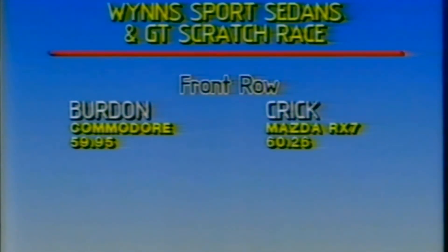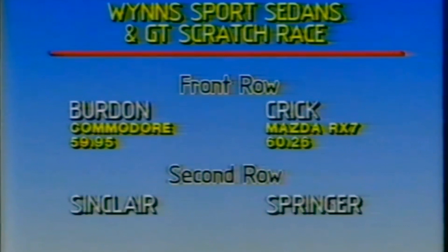Let's have a look at the top 12 after qualifying. On the front row of the grid, from pole position, Leon Burden in the Commodore with a time of 59.95. Alongside him, Greg Crick with a time of 60.26.